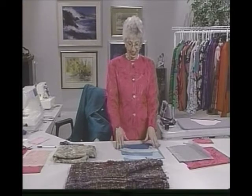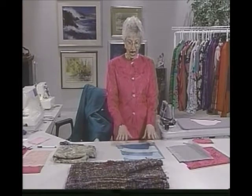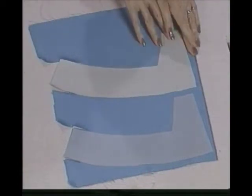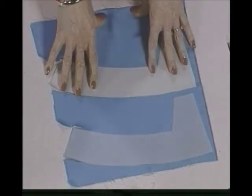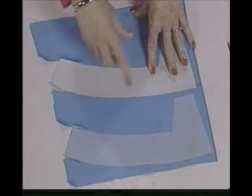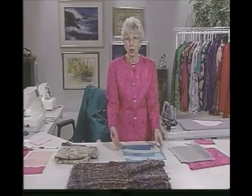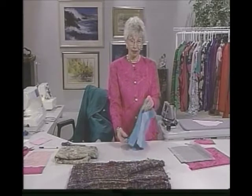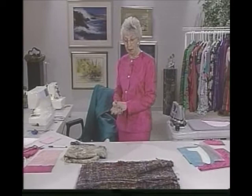When it comes to lightweight things — blouses as opposed to constructed suit jackets — I will cut out the interfacing, fuse it to the uncut fabric, and then afterwards cut out the facing. That's the easiest way. It's very hard to get two little cut pieces to mesh just right without getting stickiness on the ironing board or iron. So think about that: cut out the interfacing first, fuse it, and it does help.